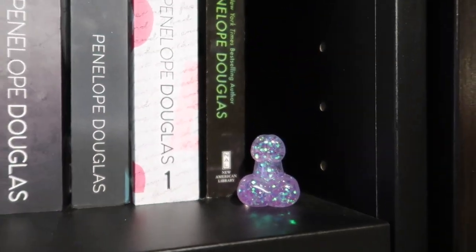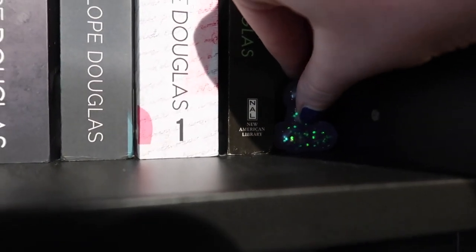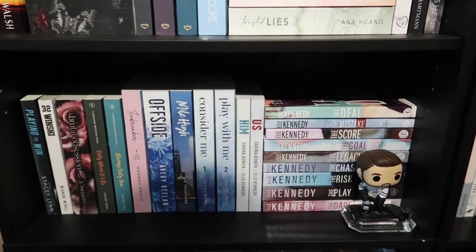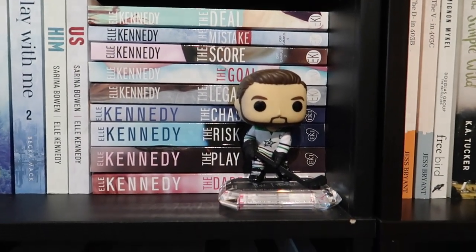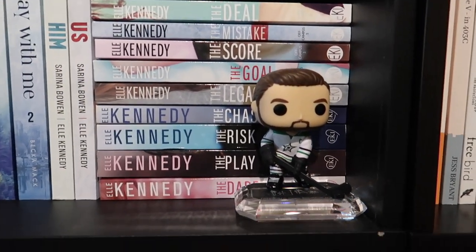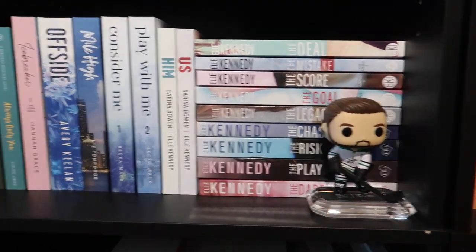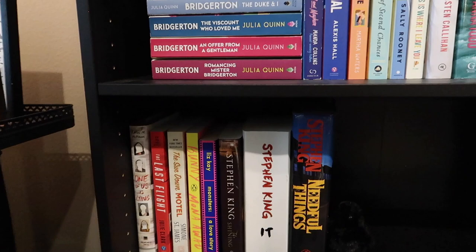Over here I have this little purple sparkly wiener that I got from a book signing — some author was there giving them out and I said, you know what, that belongs on my Penelope Douglas shelf, so I stuck it there. Moving down, we have my hockey romance shelf, so obviously I need my Jamie Benn Pop figure. I'm from Dallas, massive Dallas Stars fan, so Jamie Benn, captain, my captain — he's sitting on top of this paperweight that I got from work. It looks like ice, which works out perfectly. He obviously just belongs here along with all my fictional hockey boyfriends.